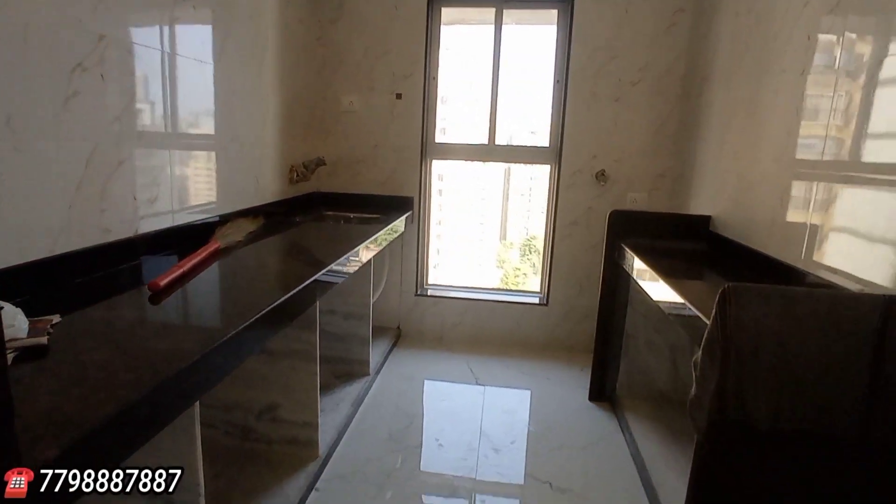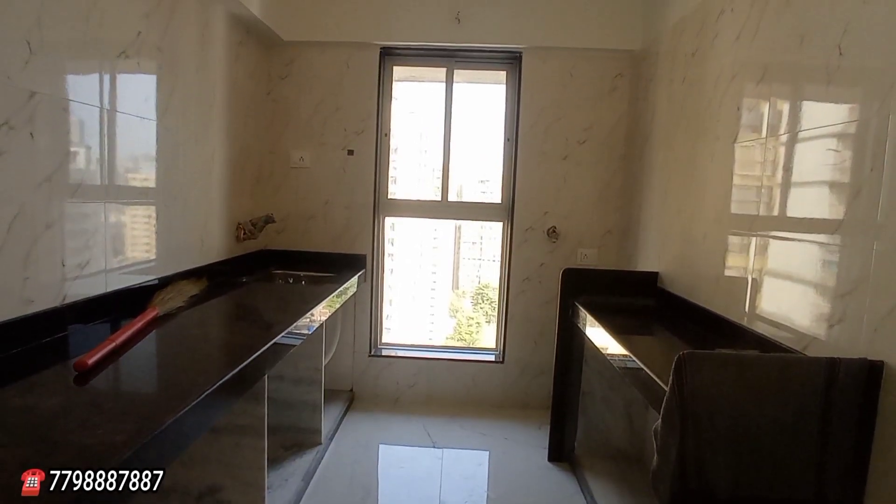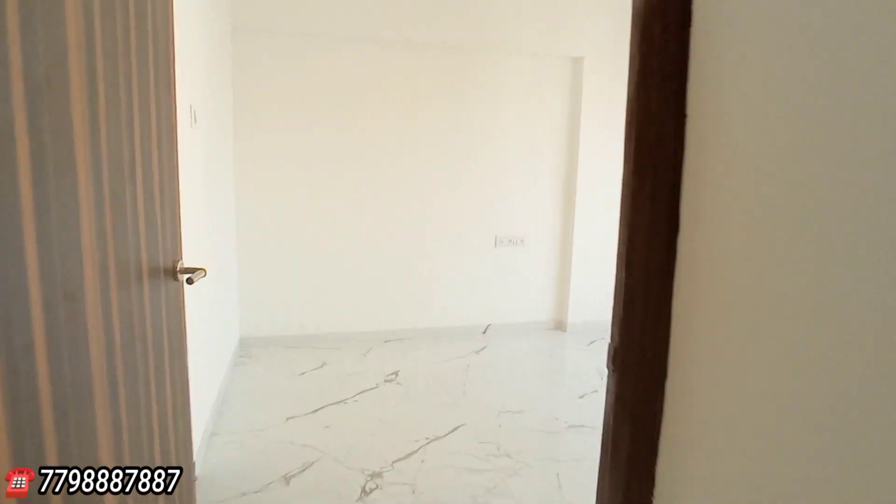Right inside is your beautiful kitchen space area with the granite platform and sink. Refrigerator point and washing machine point are both there.